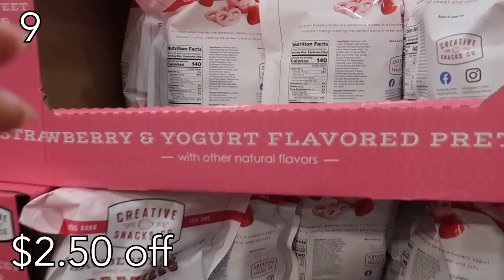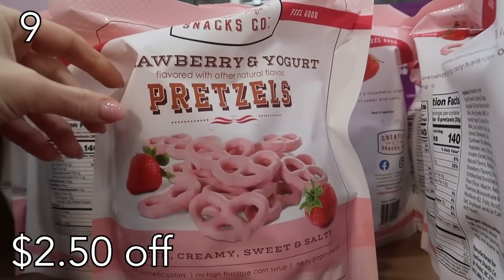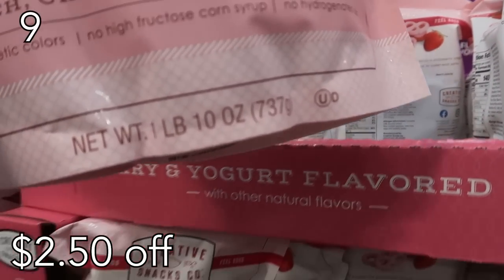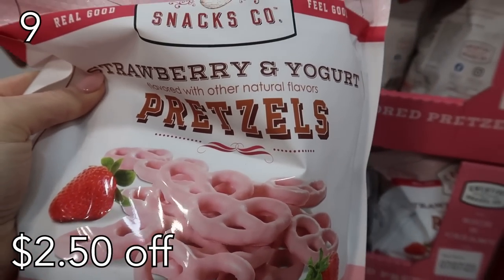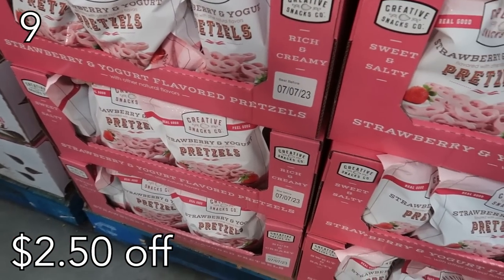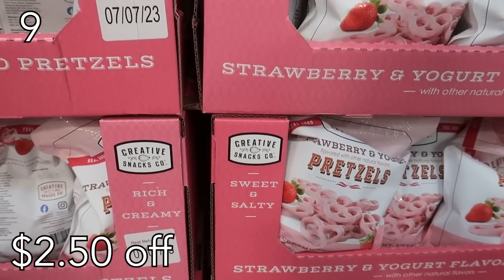In our number nine spot are some tasty goodies. When I saw these strawberry flavored pretzels I had to get them, especially with Valentine's Day right around the corner. I feel a little bit healthy because they're a pretzel covered in lots of sugar, but oh so very tasty. This pack is humongous so you can save this for friends and neighbors, give them out at church, or make fun little care packages.